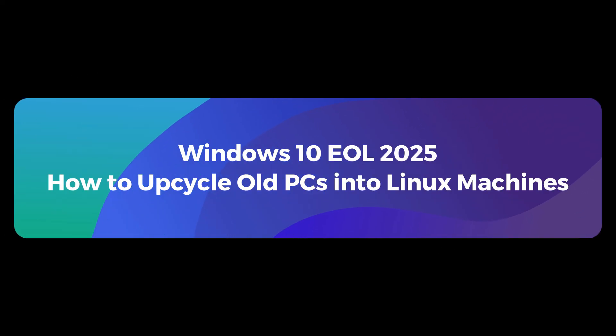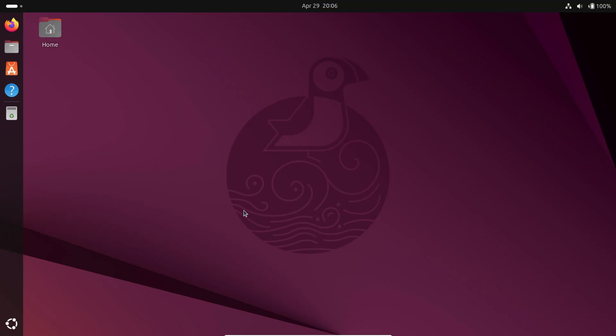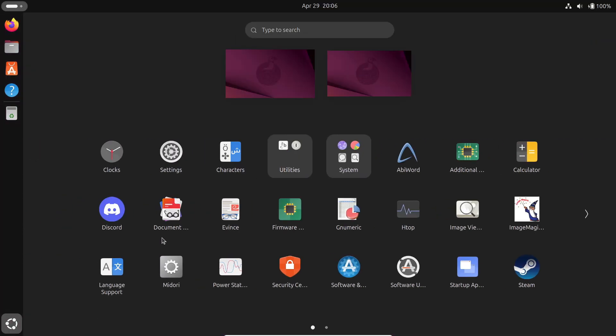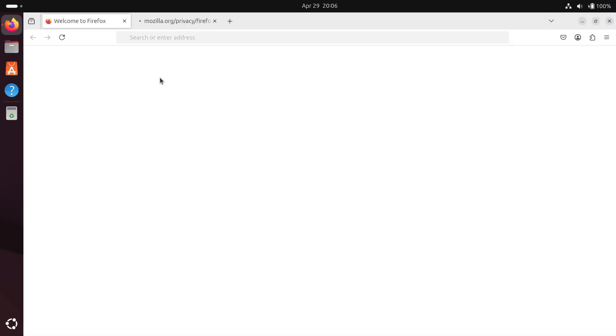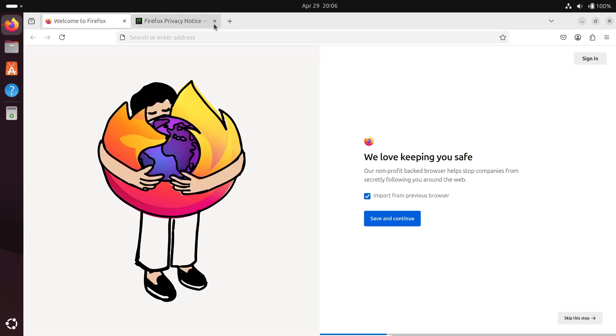Welcome back to the channel. Today we're talking about an incredible opportunity that's about to pop up this October 2025 — one that could score you a free, powerful PC for running Linux. If your old Windows 10 machine is gathering dust, stick around because you might not believe what businesses are about to ditch.